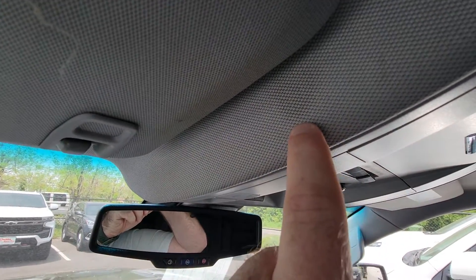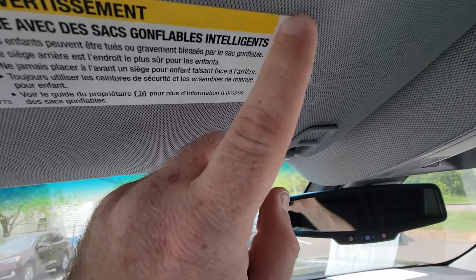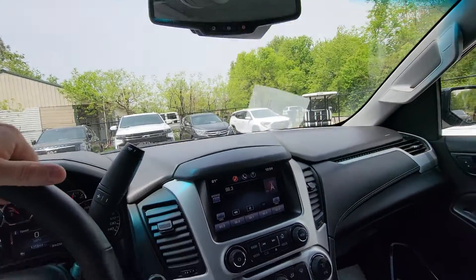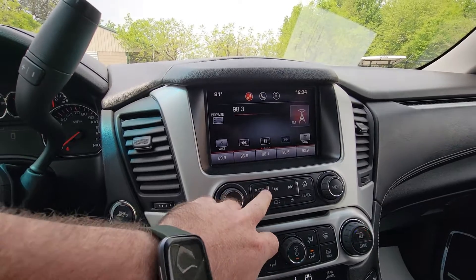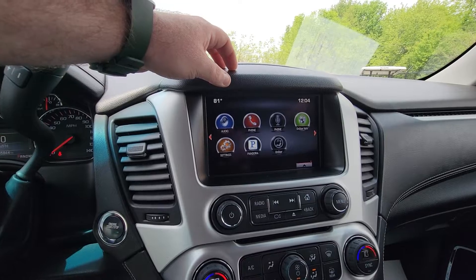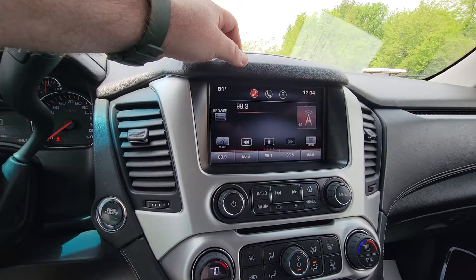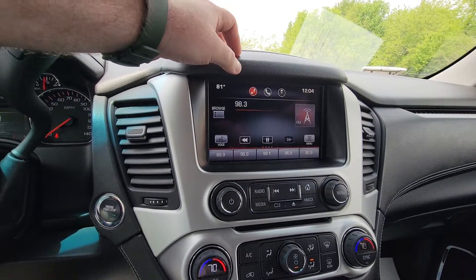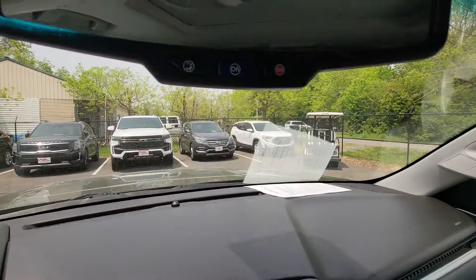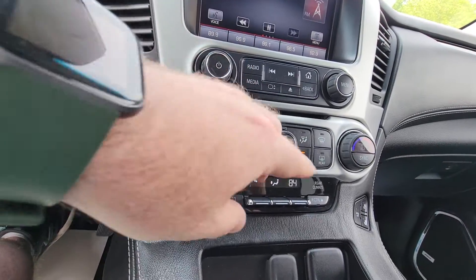Up front there's a little stain on the driver visor — again, just being picky. Coming to the center cluster, here's where a lot of your features are. This one does have OnStar navigation, Pandora radio, Bluetooth phone connection, and it's equipped with SiriusXM satellite radio as well. Does have the OnStar capabilities up on the glass, and the rear mirror.